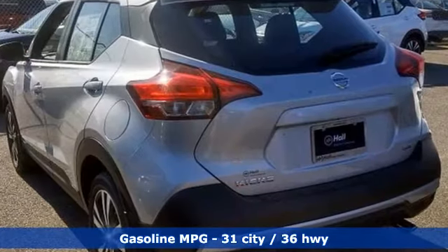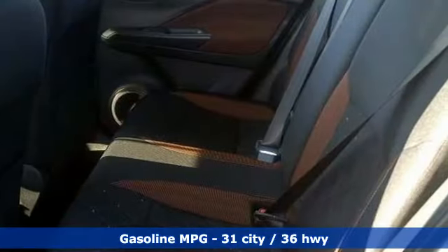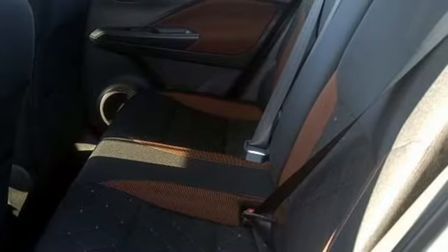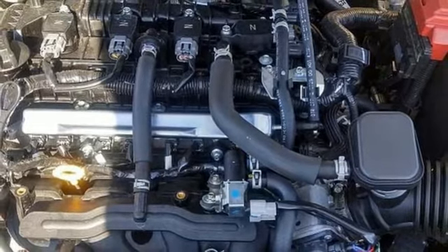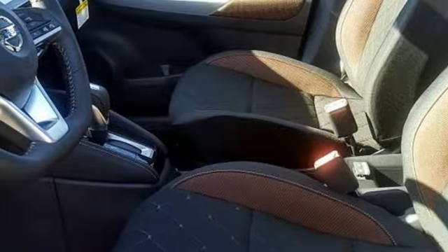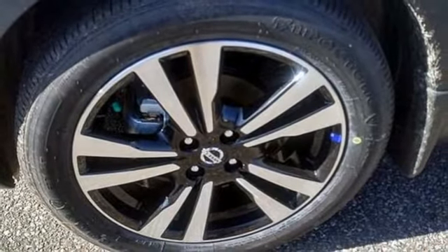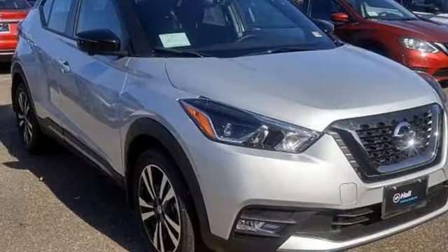Inline four-cylinder engine, manual tilting steering column, streaming audio, configurable instrument gauges, manual telescoping steering column, power heated mirrors, external memory control, aluminum wheels, doors and push button start proximity key, and continuously variable automatic transmission.